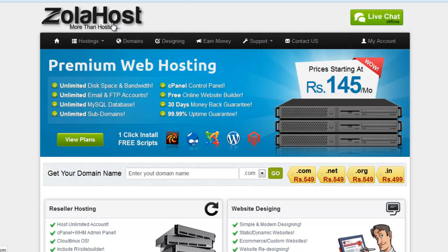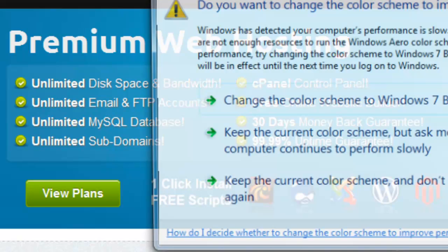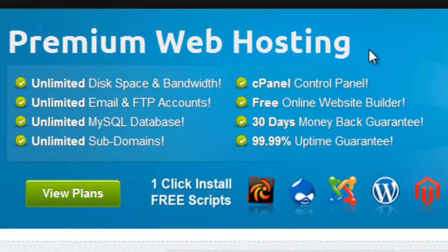Now let me give you one example. You do everything perfectly on your website, but you select hosting at a very cheap rate, and that quality is also very cheap — that is the reason why they offer hosting so cheaply.